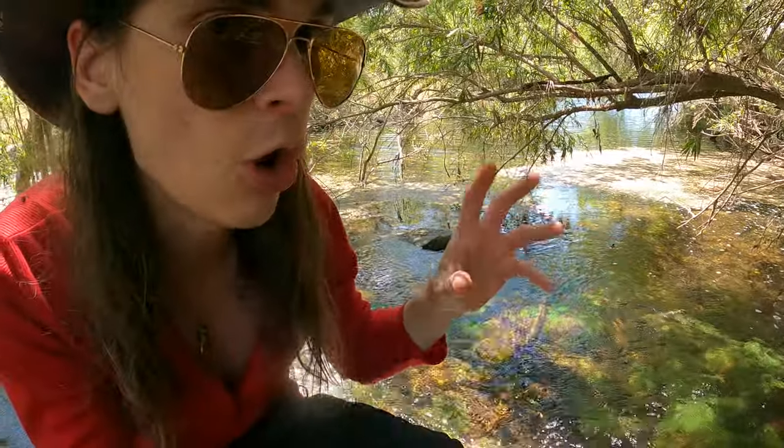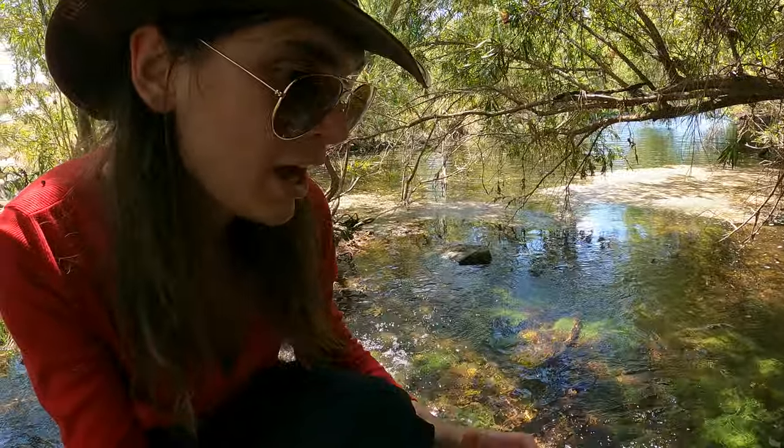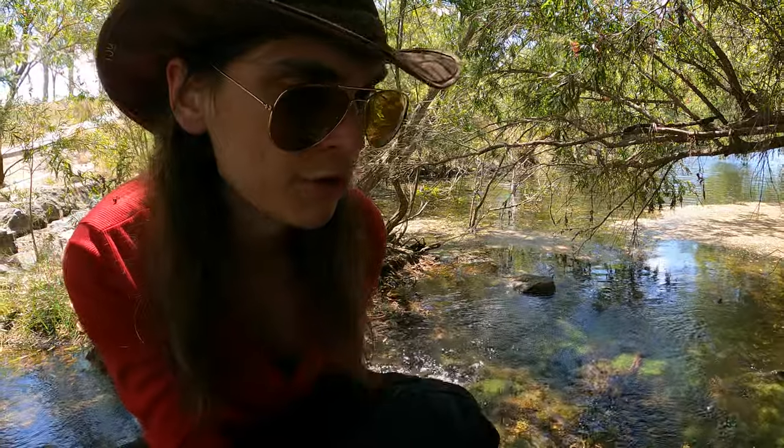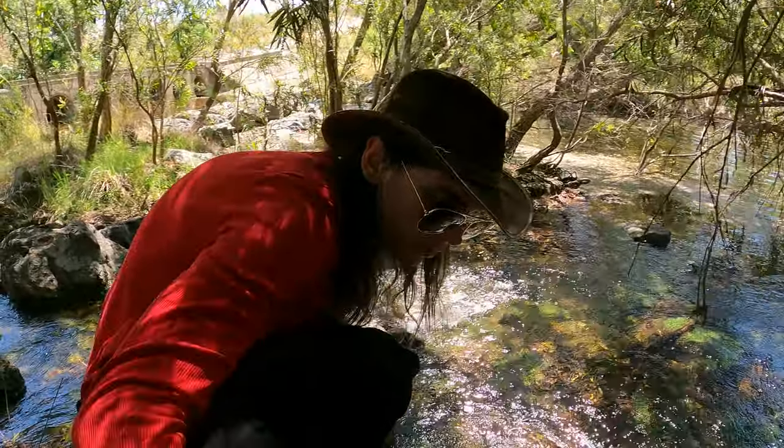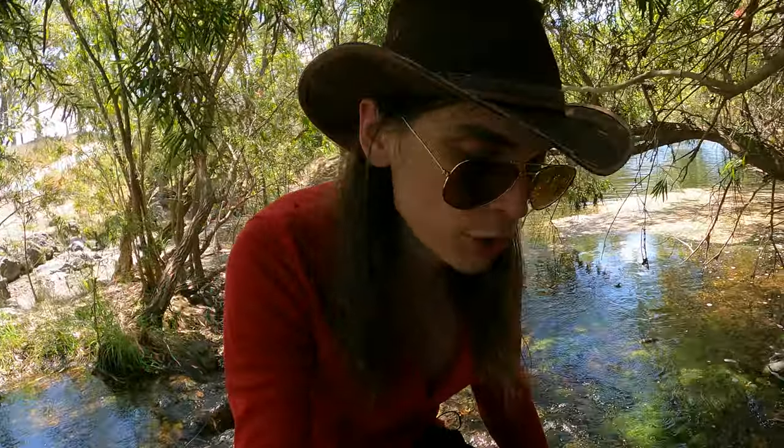These freshwater sponges are totally green, but they come in sort of red and brown and a few other colours. Oh, there's even some red ones over here. And I think it is so cool — I've never seen this much freshwater sponge in one spot before.